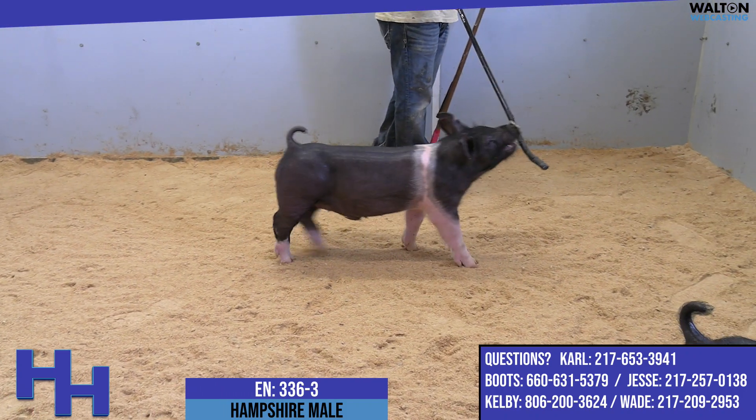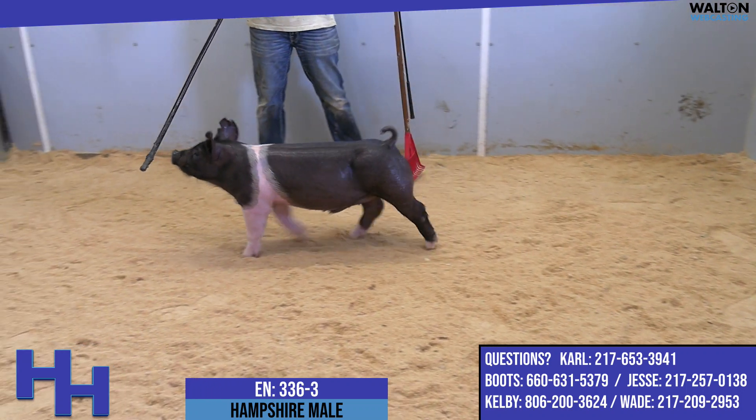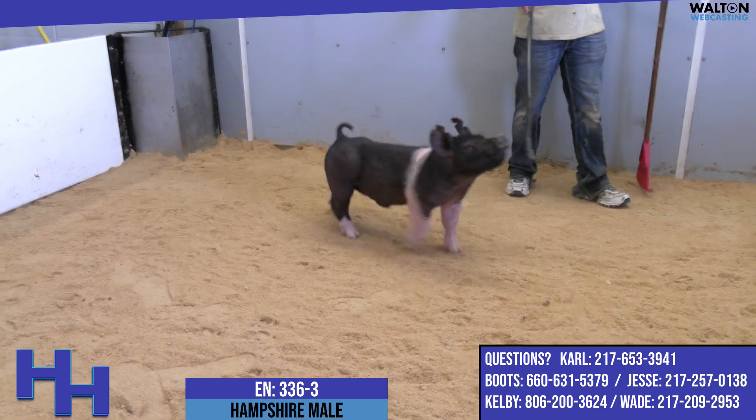We used that boar in some spots where I felt like we had a chance to make better Hampshires, and to this point he hasn't disappointed. I think this is a great example of what we expected to see out of that boar.